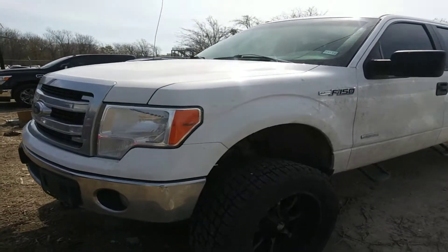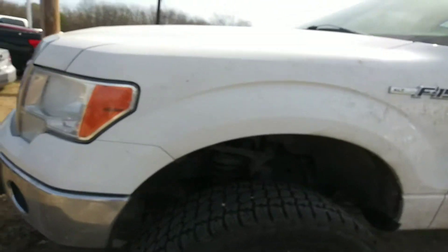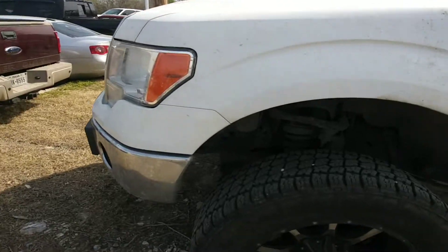Hey Cody, this is Sean over at Nissan in Greenville. Just taking a quick video of this 2014 F-150.